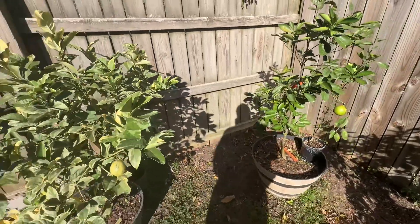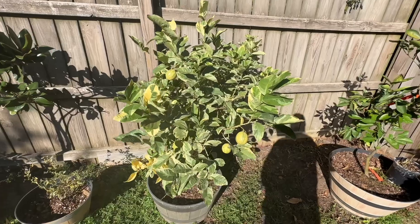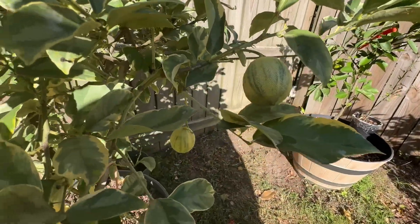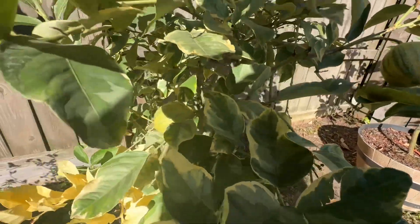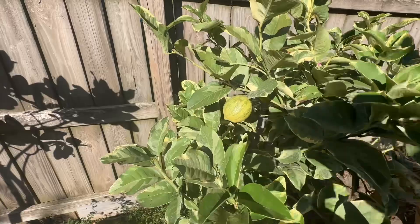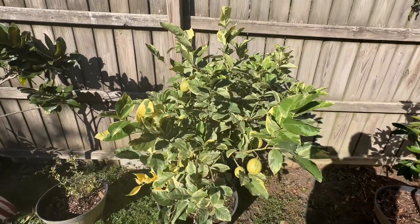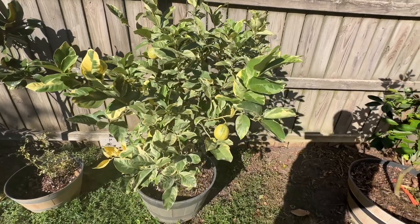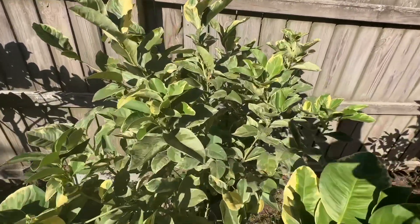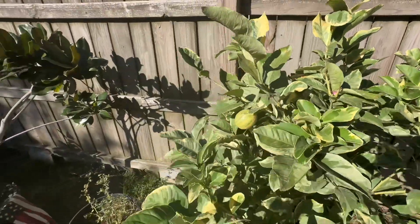Another beast of mine is my variegated Pink Eureka Lemon. It has six fruit on there. With the cooler temperatures coming and the sun, they'll be turning colors and I'll be getting ready to harvest fruit on it. It is doing beautifully. I did spring pruning, summer pruning, and when I harvest I do a little bit of pruning. Oh look — it's even decided to bloom again in spots. I love it.